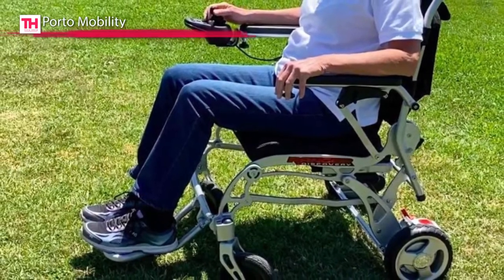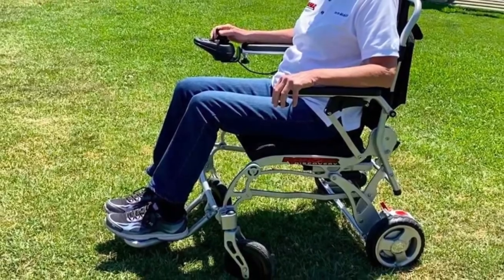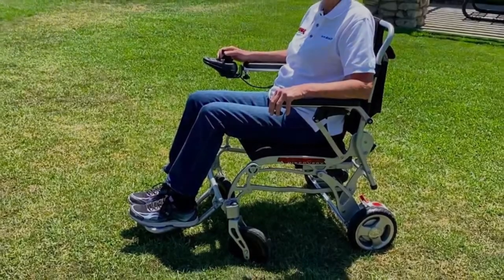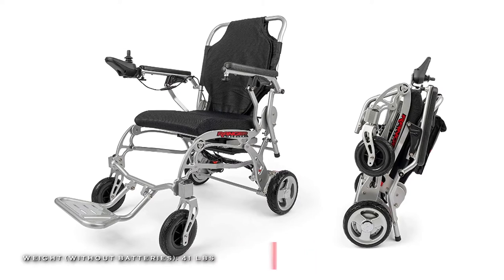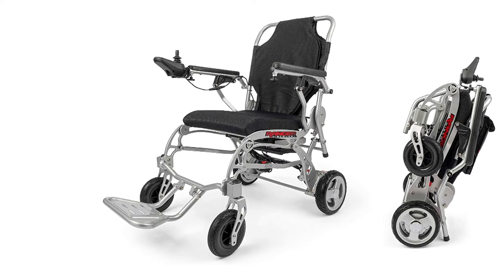Plus, it comes with an airline-compliant non-spillable lithium-ion battery to let you take your Ranger X6 on airplanes, cruise ships, trains, public transportation, or in a taxi cab. And its included second battery offers double the driving range for an enhanced experience.